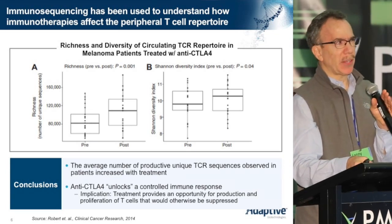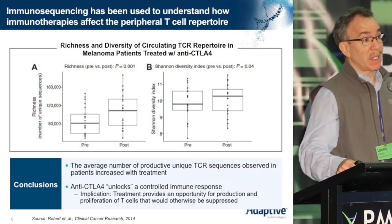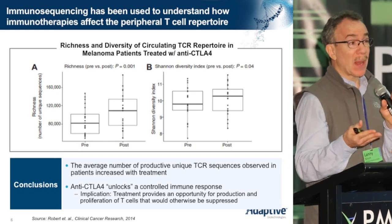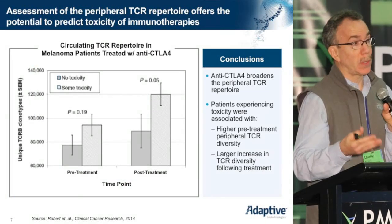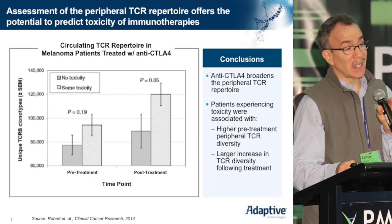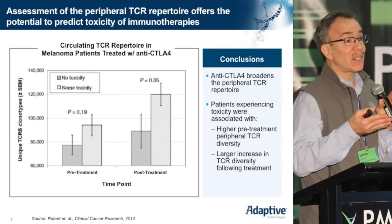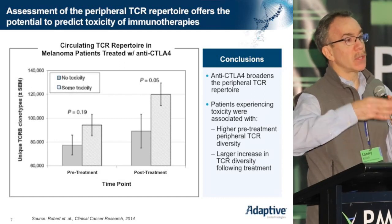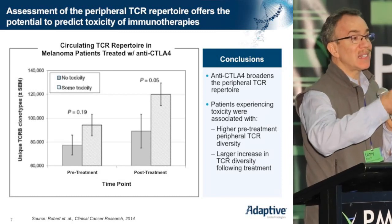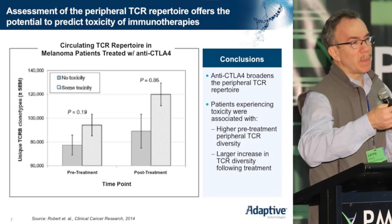If you ask what those cells were doing previously, or why they were being kept at bay, one possibility is that they were counterproductive to normal human physiology — perhaps recognizing self rather than foreign determinants. Indeed, this increase corresponds to the toxicity observed with anti-CTLA-4 monoclonal antibody administration. Namely, this release from the limitation of T-cell diversification is associated with increased toxicity and adverse events, many of which are reminiscent of fundamental autoimmune disorders.